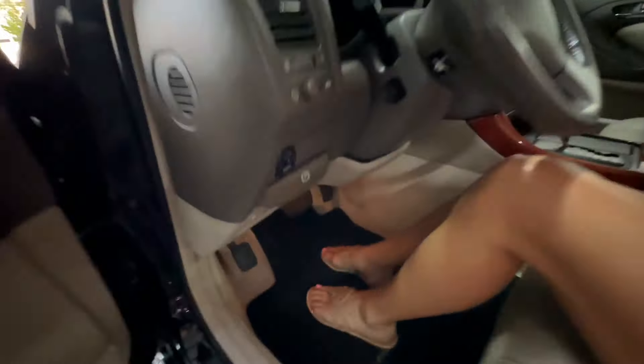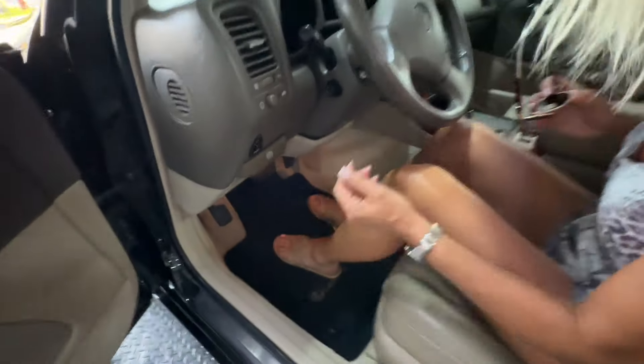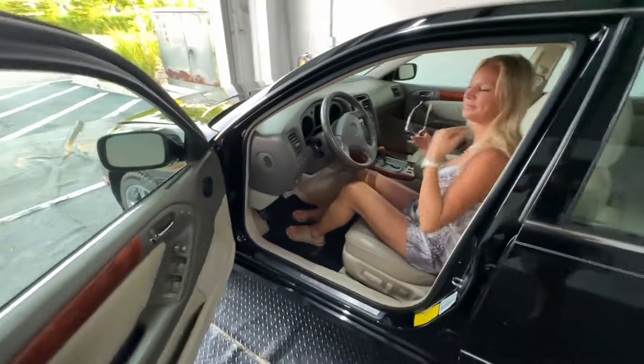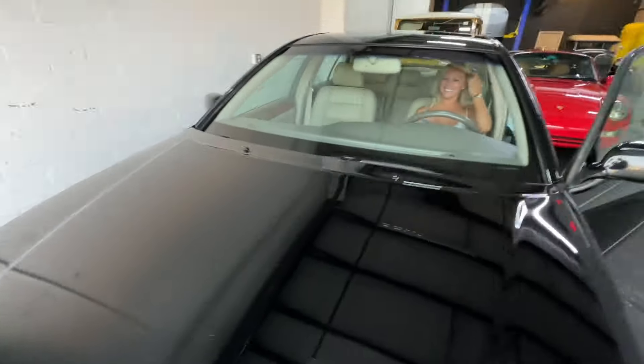Let's pop the hood — right there, okay. I'm going to go touch the engine so everyone can see that it's cold.